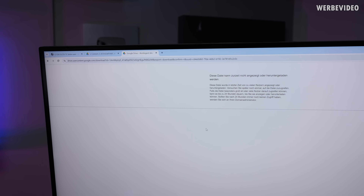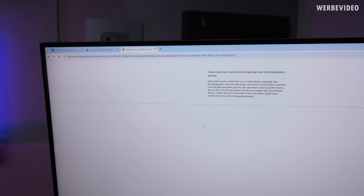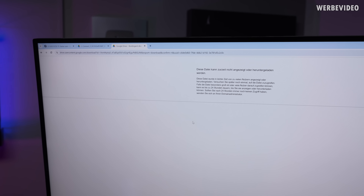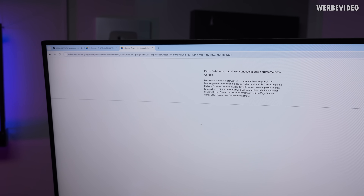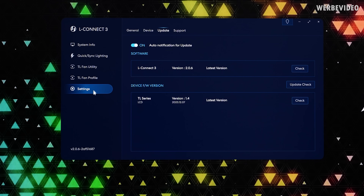I went to download the LConnect3 software and found that Lian Li is hosting it on a normal Google Drive — and due to the high amount of downloads, the download was disabled. That's not really professional. In the software itself, whenever I open it, it always tells me there is a new firmware version available. But if I go to Settings and check for updates, it tells me I have the latest version — which doesn't make sense. I cannot update anything, but it still tells me a newer version is available.